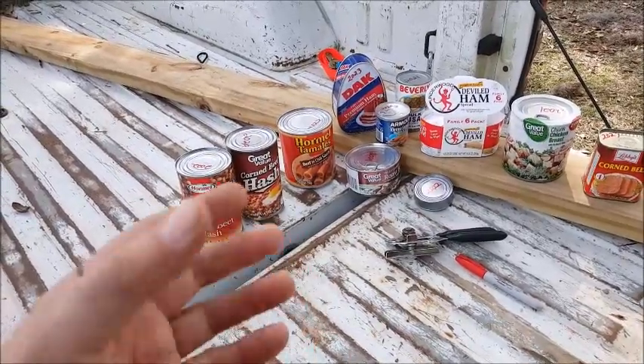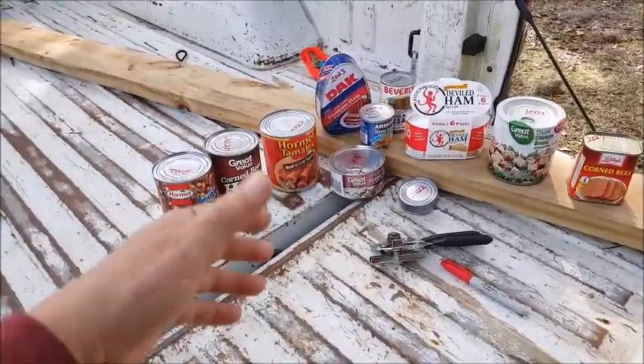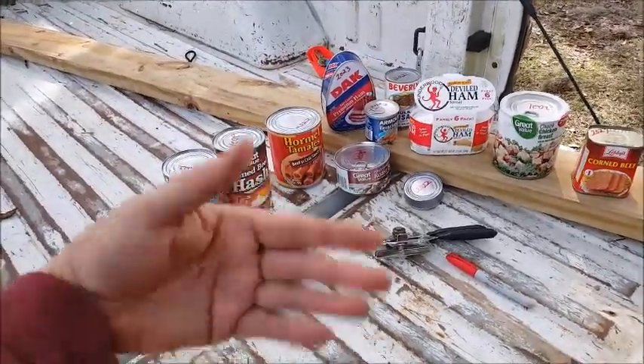I prep canned meats and I tend to prep what I like to eat, because I don't just grab this stuff and stick it up there and wait for it to reach the expiration date. I eat this stuff regularly, so it's just a cross section of things I actually use.